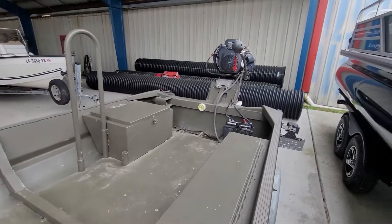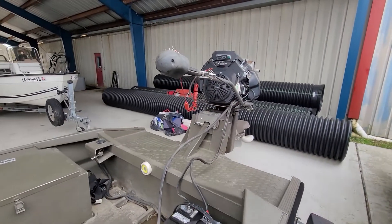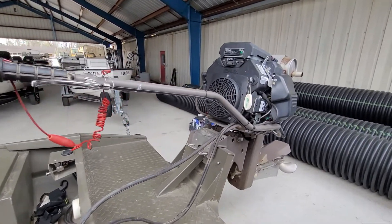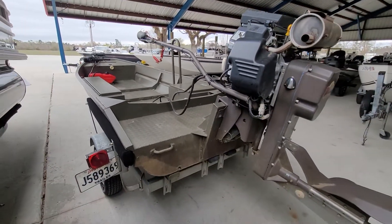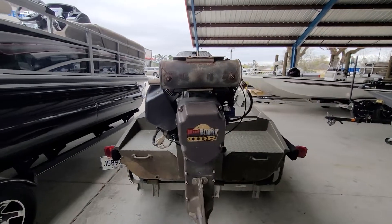It's powered by a 25 horsepower Mud Buddy HDR. This motor has forward, neutral, and reverse, and also has power trim. It's in excellent shape — just minor scratches from normal use, but the motor is in excellent running condition. This thing is ready to go.